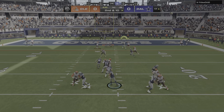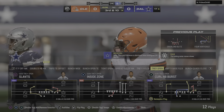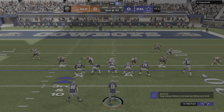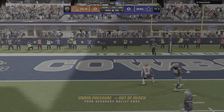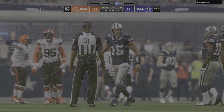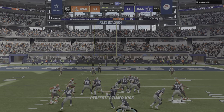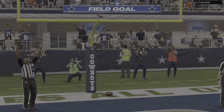Lance to throw it — and this throw incomplete. The defender all over him that time, leading to third down. Lance looking to throw on third and 10 — he had a man open, but he missed him. Incomplete. That's going to hurt because they needed to come through with a completion there. A drive that started with great field position is now facing fourth down.